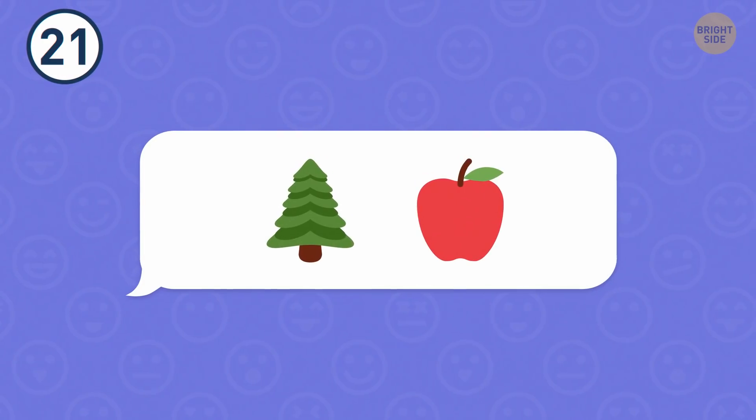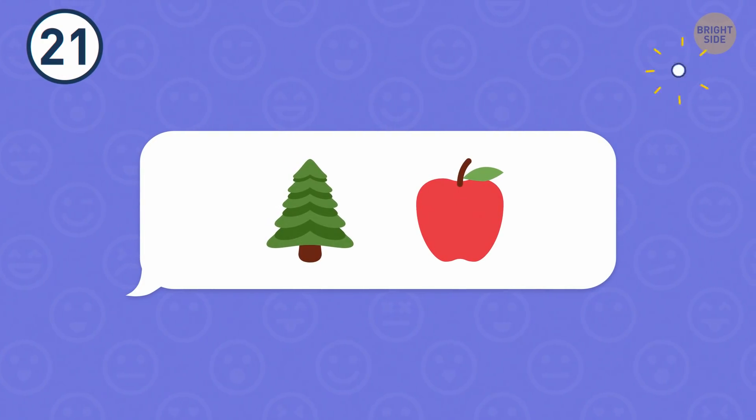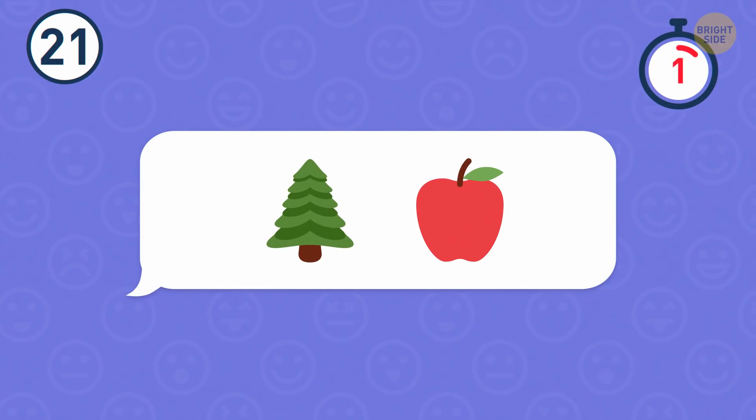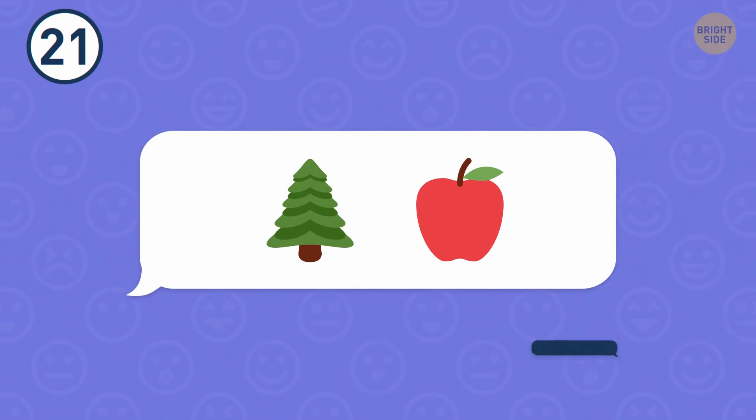Number 21. This next one is yummy. No wonder — it's a pineapple.